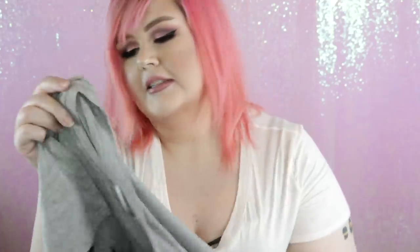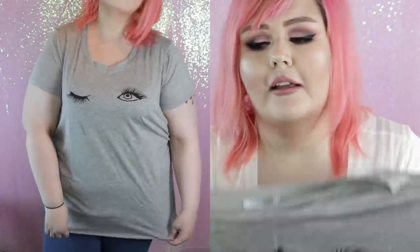This is the Biggest Flirt top — I think it came in more than one color and I got it in gray. It's just a gray t-shirt with a little winky eye on it. I thought it was cute and casual, something I'd definitely wear. On the site they had it tied up but you can wear it down or tied however you like. I love anything with lashes on it, and this just feels really comfy.